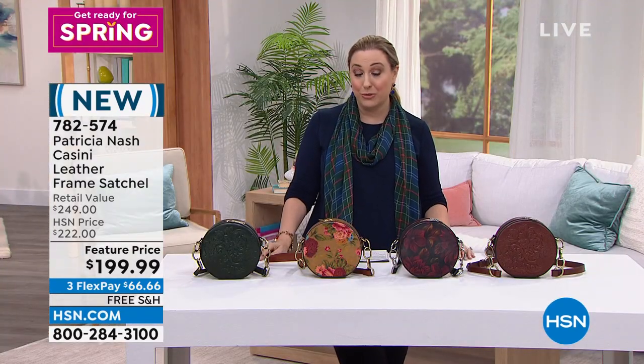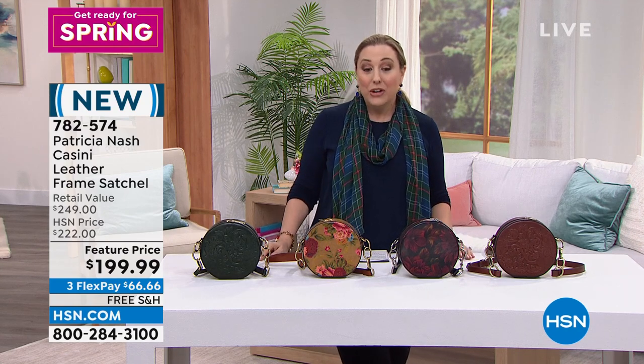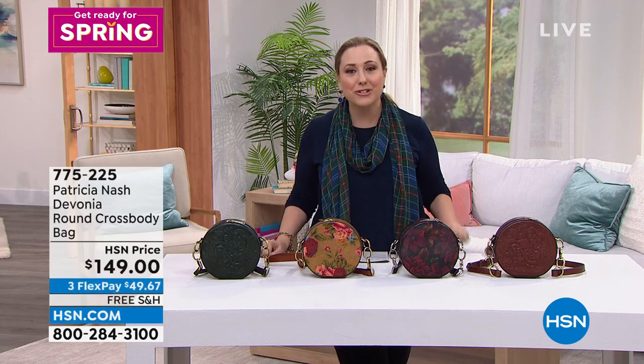You're not going to see that bag under $200 anywhere else. So let's welcome the designer herself — my favorite part about HSN is that when you're buying a handbag at a department store, you don't get to meet the designer. Patricia Nash is standing by. Hello, my friend, it's so wonderful to see you.